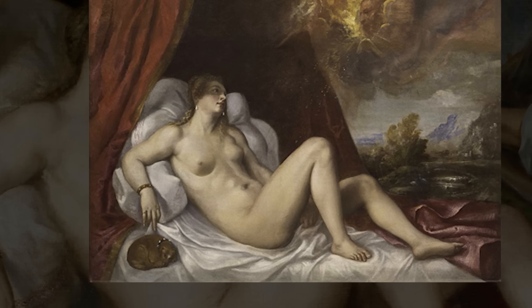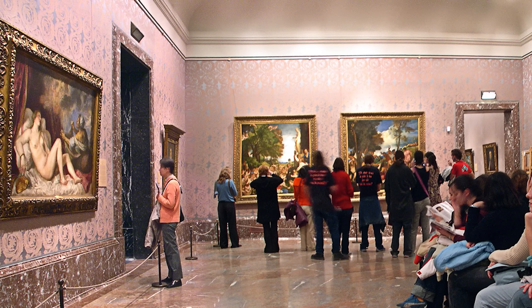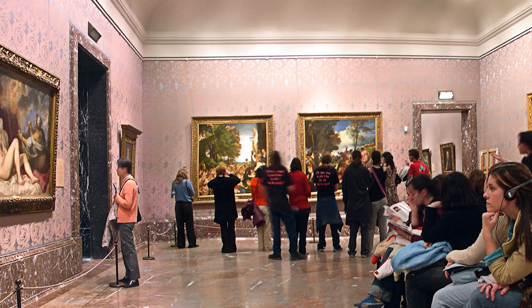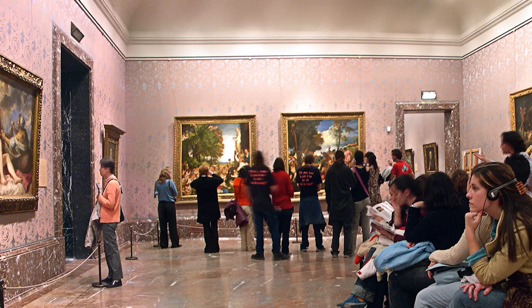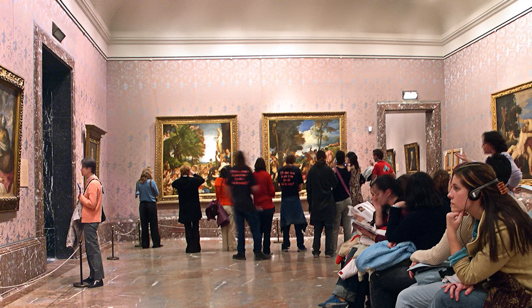Danae circa 1554 has been permanently loaned to the Art Institute in Chicago from the Barker Welfare Foundation in New York. Titian's paintings are on display at the Museo del Prado; viewing from left to right is Danae and the Shower of Gold, the Worship of Venus, Bacchanal of the Andrians, and Venus and Adonis.